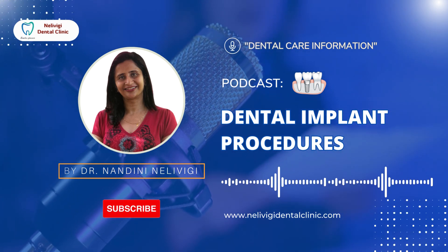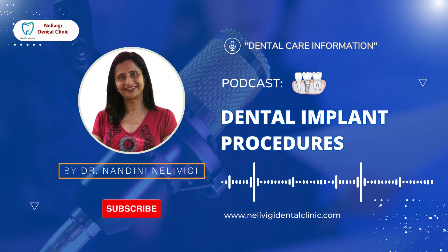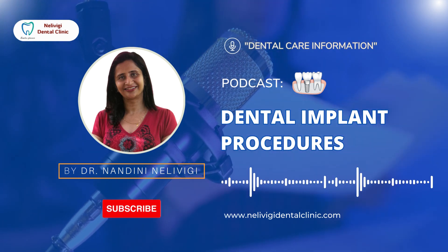Hi, this is Dr. Nandini Nalivighi, a Senior Consultant Orthodontist, Director of Nalivighi Dental Clinic, Belandor, Bangalore. Today let's talk about dental implants.